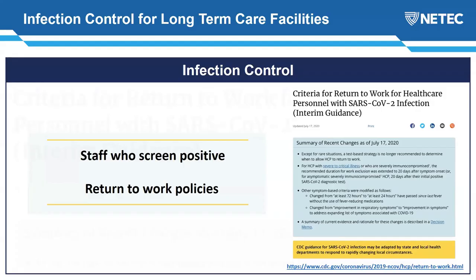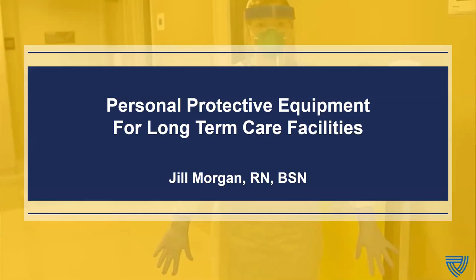Now let's talk about staff who screen positive and return-to-work policies. There is guidance from both CMS and CDC, but it sometimes depends on your facility and the severity of illness — whether the staff member was symptomatic or asymptomatic. Please look up CDC and CMS guidance, as both provide great information. I'd now like to turn it over to my colleague Jill Morgan.